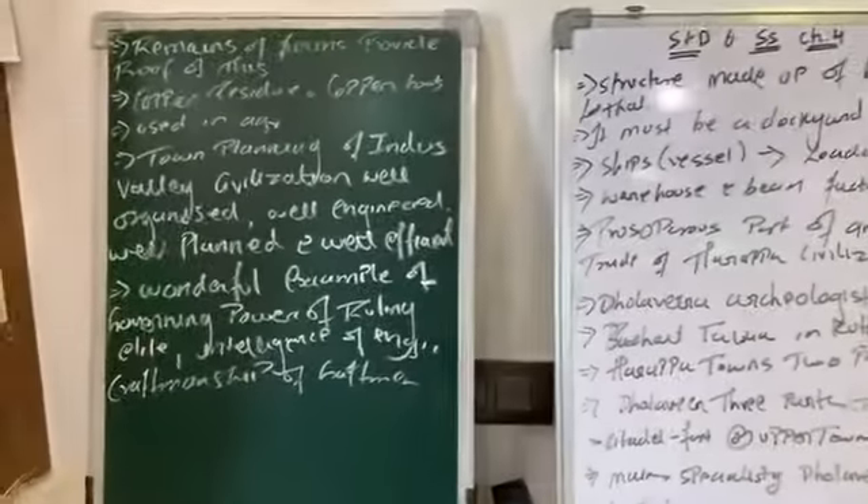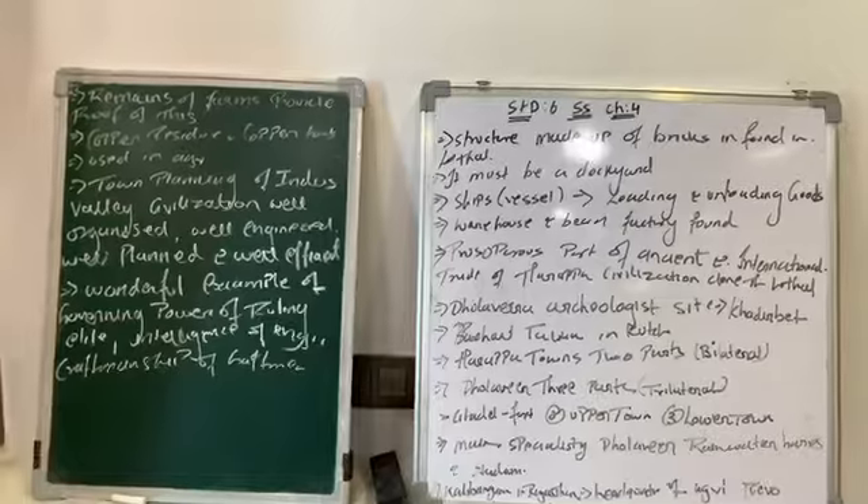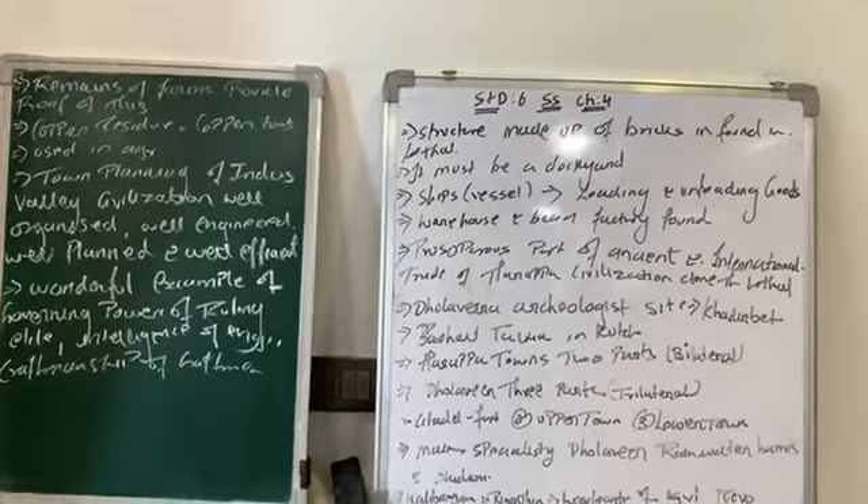We have completed the town planning section. We will continue with the next topic — economic impact — in the next lecture. Goodbye!